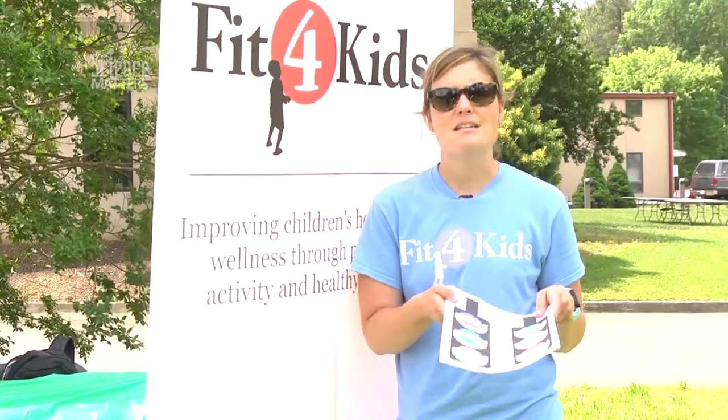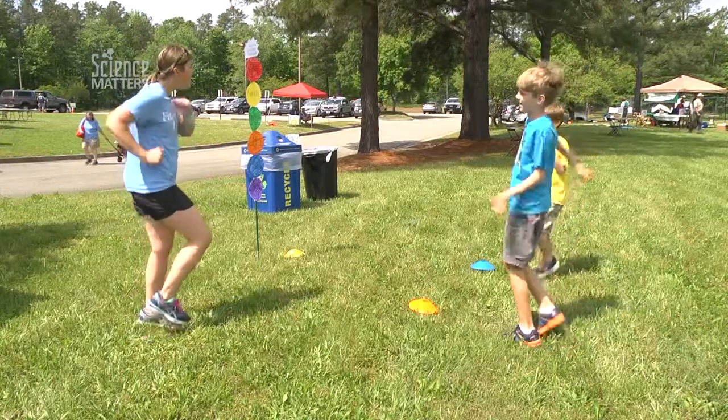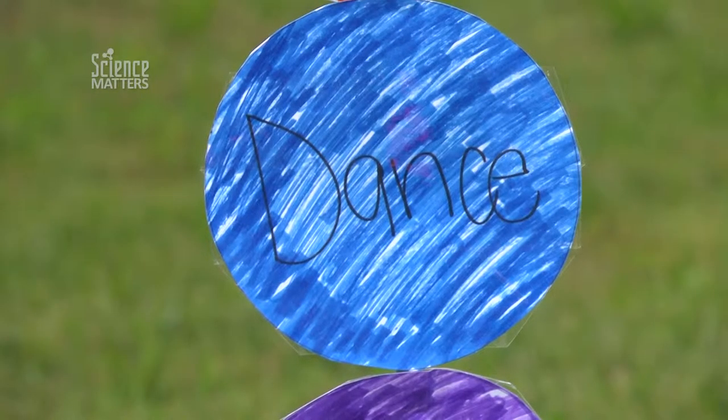We believe that active healthy kids learn better, so getting your kids up and moving and talking to them about healthy fruits and vegetables encourages them to try new things and to form healthy habits at a young age.